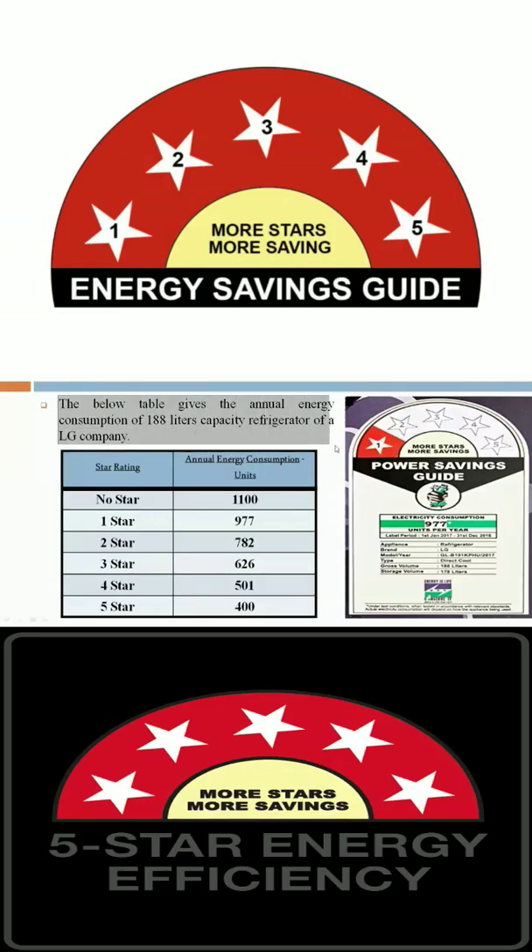The below table gives the annual energy consumption of a 188-liter capacity refrigerator of LG company. With no star rating, the annual energy consumption is 1100 units. With a 1 star rating, it is 977 units.